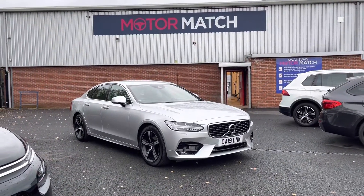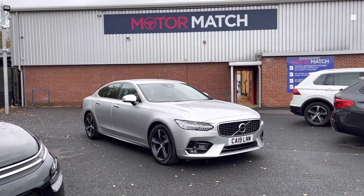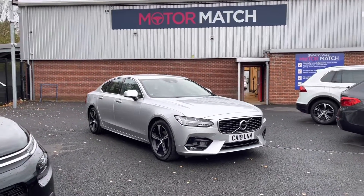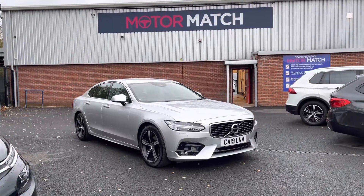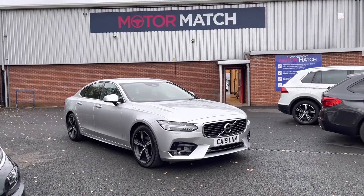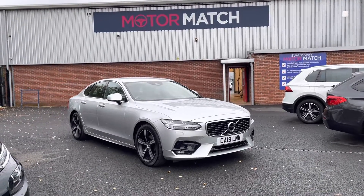Thank you for watching my video today on the Volvo S90. If you'd like to take this vehicle for a test drive, please give us a call on 01204 786 586. This vehicle does come with our Motor Match promise of either 30 days or 1,000 miles warranty. We do also offer three years RAC warranty as well. We have some brilliant finance packages available that we can tailor to your exact needs. Please note all cars come with a £150 admin fee, which covers the HPI check. Thank you again for watching — I hope you enjoyed it and keep your eyes peeled for our latest stock uploaded weekly.